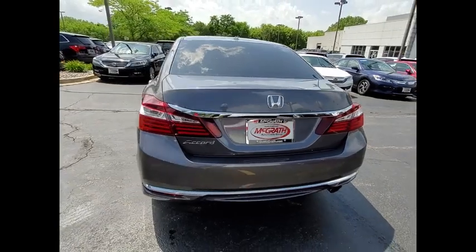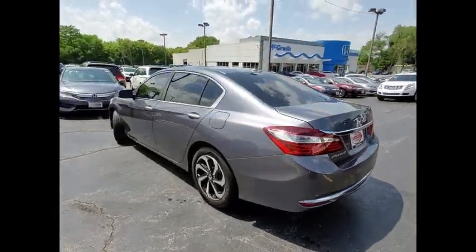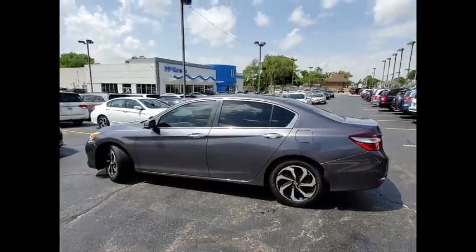Traction control, stability control, daytime running lights, engine immobilizer, remote trunk release.